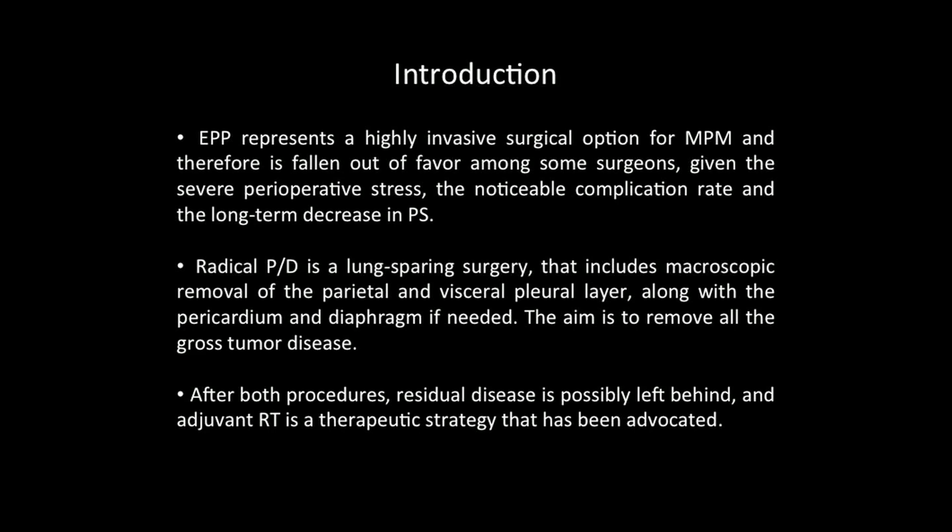EPP represents a highly invasive surgical option for mesothelioma and therefore has fallen out of favor among some surgeons given the severe operative stress, the noticeable complication rate, and the long-term decrease in performance status. On the other hand, Radical Pleurectomy Decortication is a lung-sparing surgery that includes macroscopic removal of the pleural layer along with the pericardium and diaphragm if needed.